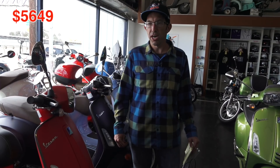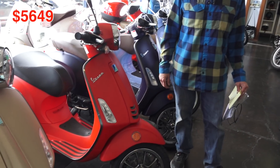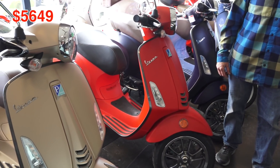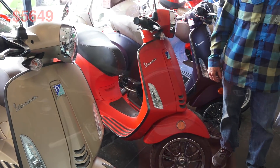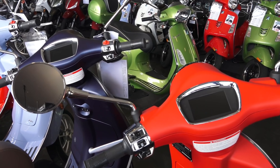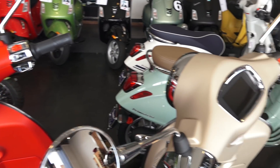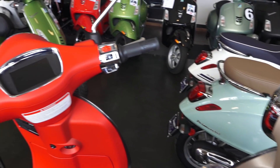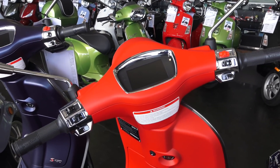The Primavera Sport is pretty much unchanged for 2020 other than the LED headlight now being included. It comes in three flat-finish colors along with deluxe instrumentation — that's a color LCD screen. The Primavera Sport also has a different trim package with metallic gray and a larger headlight bezel. You can check out my other video for the 2019 Primavera Sport, which covers all those features.